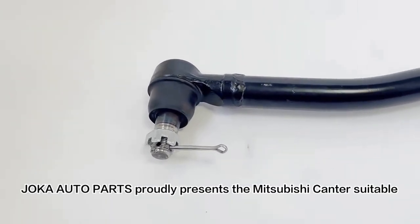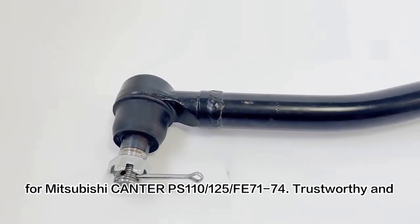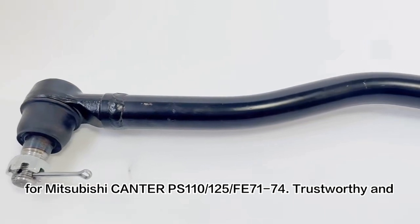Joko Auto Parts proudly presents the Mitsubishi Kanta, suitable for Mitsubishi Kanta PS110, A125, and FE71-74.